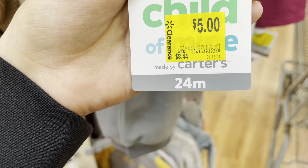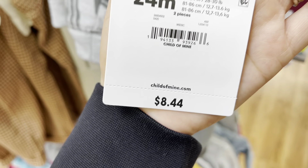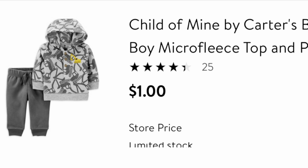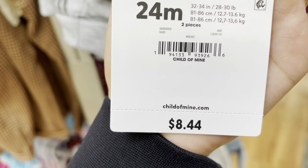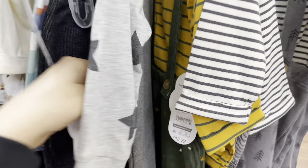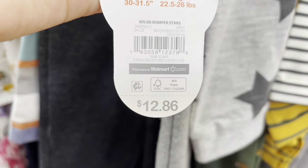I found a little outfit here. The brand is Child of Mine, 24 months, marked $8.44 down to one dollar. I also found on this rack items that were five dollars — I'm going to give you five dollars. Let me give you the barcode.